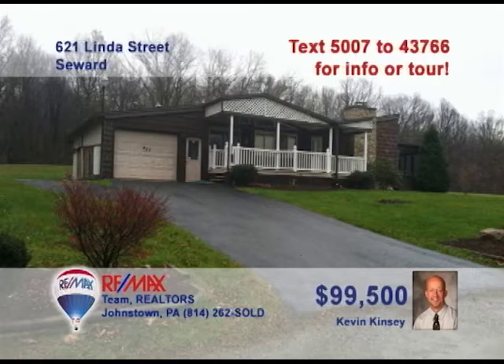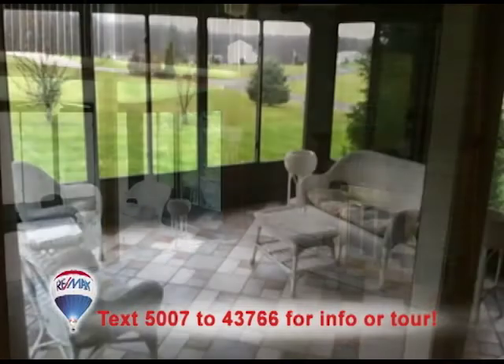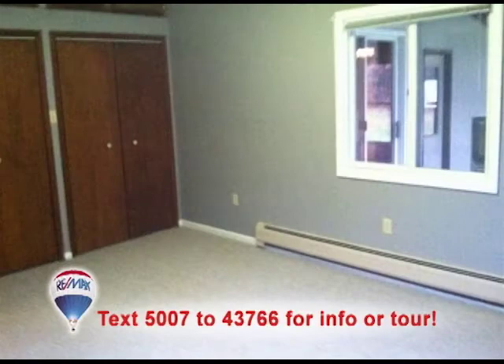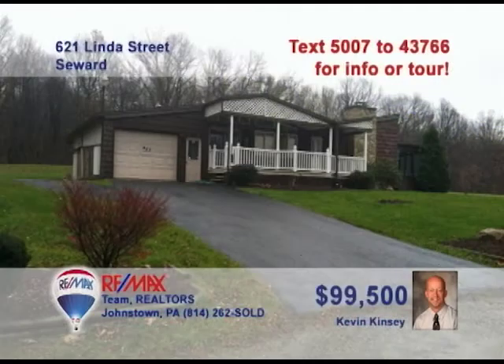You'll love all the fine details in this Seward home presented by Kevin Kinsey. The living room is stunning with its brick fireplace and open access to the sunroom. You're sure to love the eat-in kitchen with its oak cabinetry. You'll also find convenient functional cabinets in the laundry room. Vaulted ceilings and large closets greet you in the bedrooms. The covered front porch will be a great spot to catch up with the neighbors. Contact Kevin right away to take a tour.